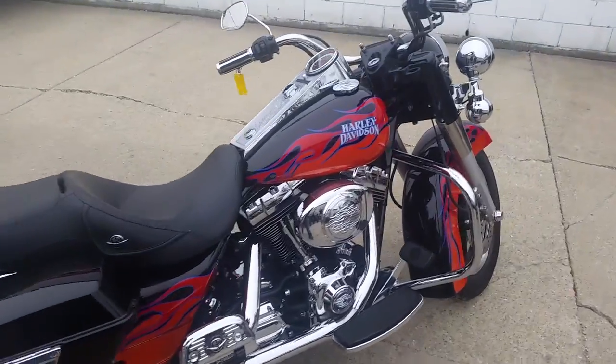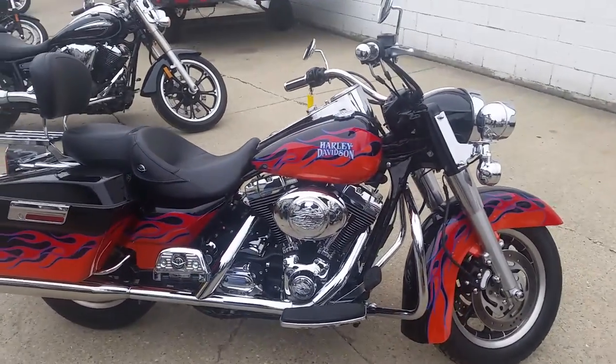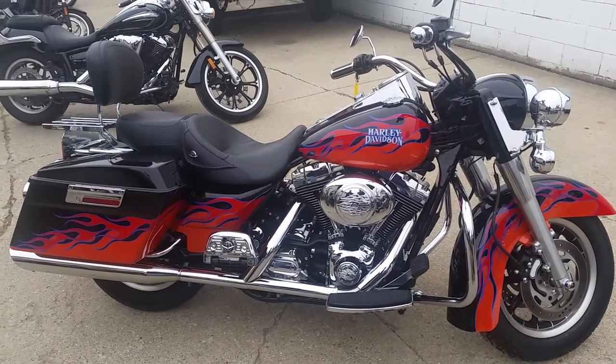$149 a month. We got guaranteed financing on all of our Harleys. Over 450 bikes in stock. Visit our website, ApprovalPowerSports.com.